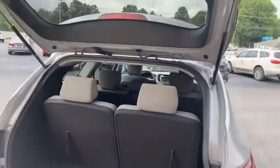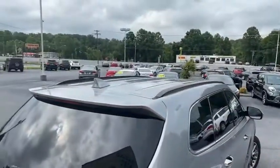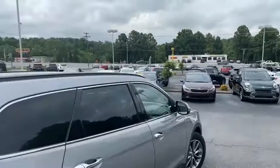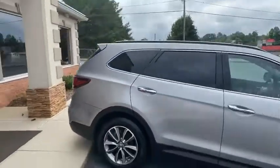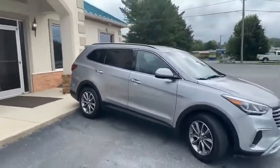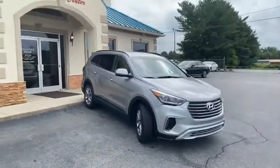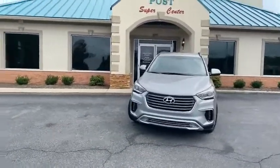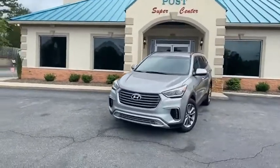Get approved now at tradingpostcars.com. Family owned and operated, two locations, 40 years in the business. You're going to love it here — great people, awesome cars, fantastic prices, easy financing. Trading Post Supercenter of Conover, Trading Post Supercenter of Hickory. What are you waiting for? Hyundai Santa Fe in like new condition.